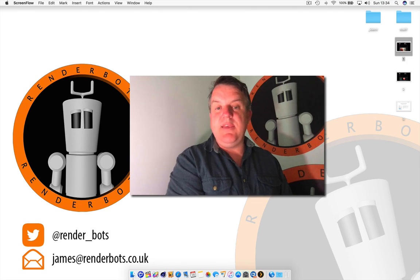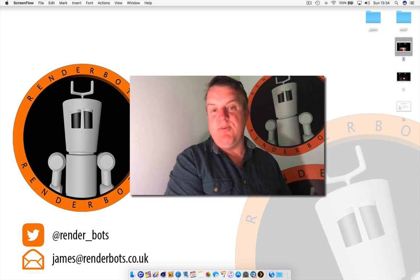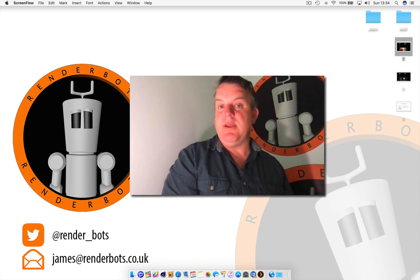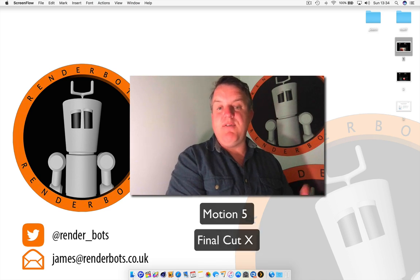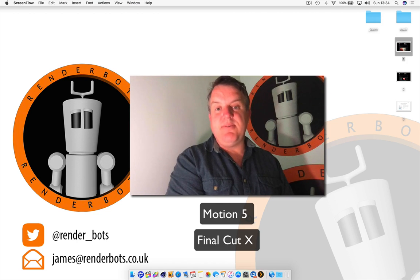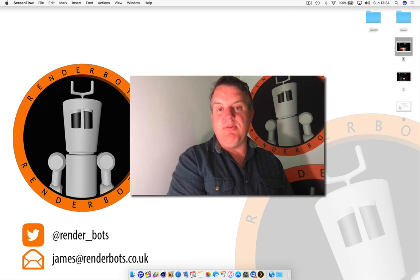My plan here with Renderbots is to gauge my audience and see what you guys want to learn. Renderbots was around initially to do Cinema 4D training, which I'll still be doing, but alongside that I'll also be doing workshops involving Motion — Motion 5 by Apple — Final Cut, and general Mac basics, moving on to advanced stuff later on. Comment below, give me lots of likes, let me know what you want and I'll be happy to start doing tutorials.